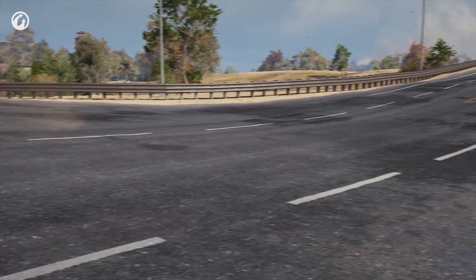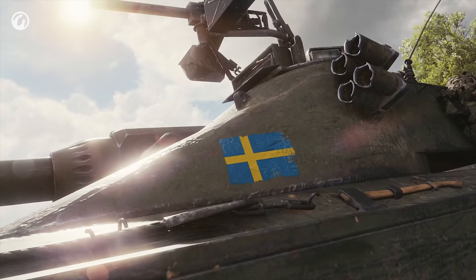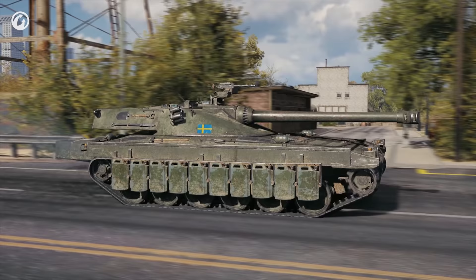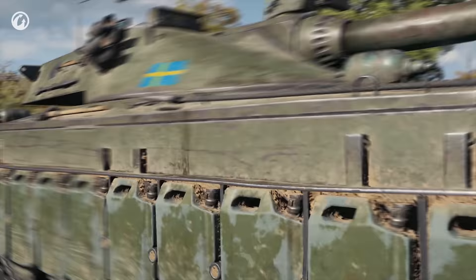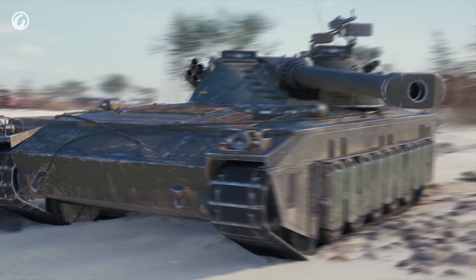The first thought that comes to mind when looking at the Udes 15/16 is that it's come from outer space. Very unlike conventional tanks — sharp, aggressive lines, a futuristic shape. It's the kind of tank a child would want to draw. This was the final result, at best.